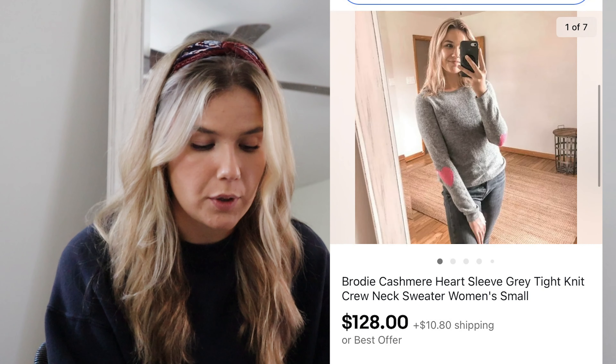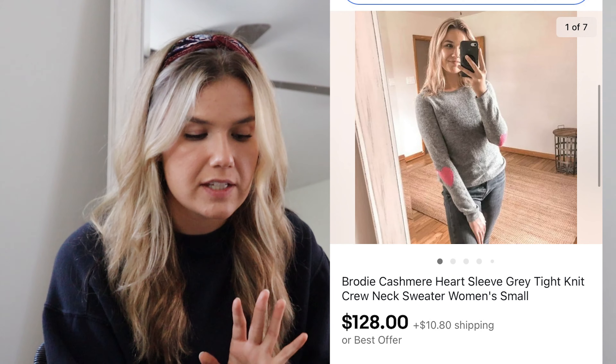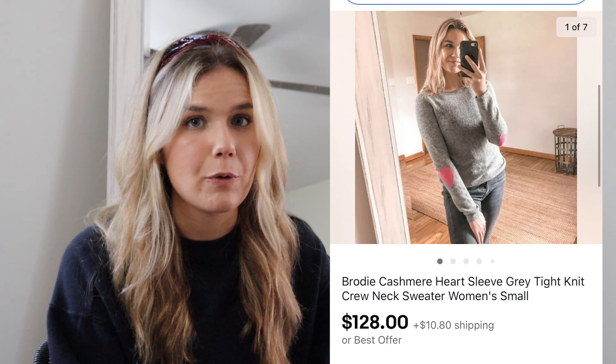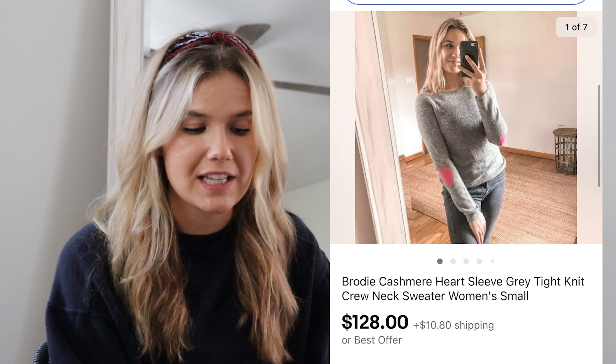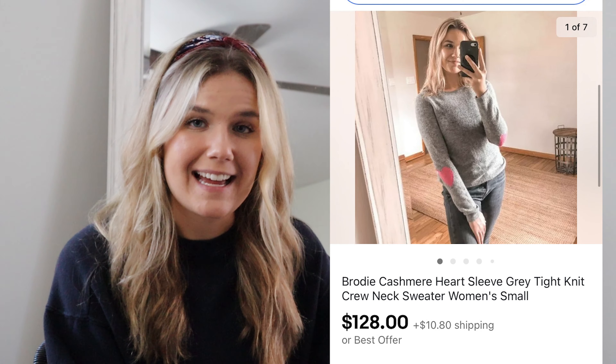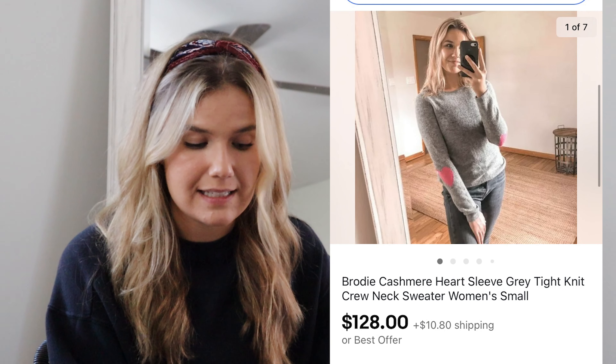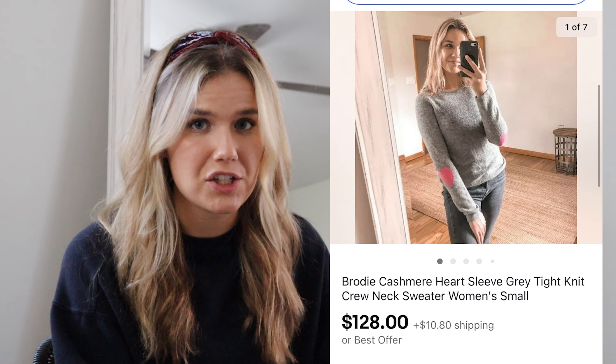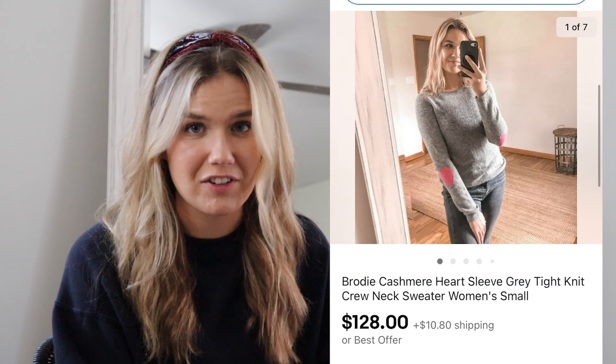This next sale was so surprising. I had put this on Instagram and on Poshmark and it didn't sell, but the minute I cross-listed it, within a day it sold on eBay. It was this Brody Cashmere Heart Sleeve Sweater — so soft and so cute. It sold full price for $128. I paid $15, it was flawless, and I made $96.36 on this sale. Being under one pound, it was easy to ship too — definitely out of the water for me this month.